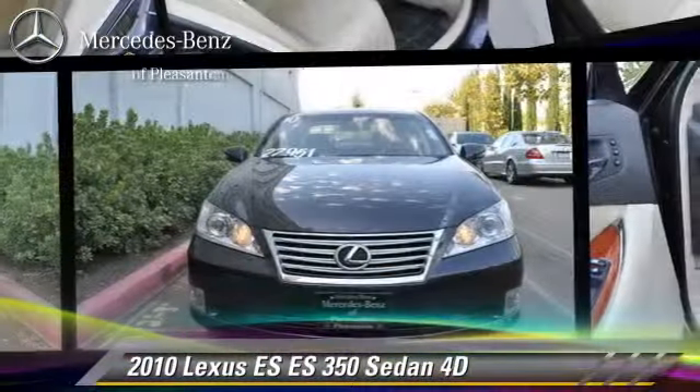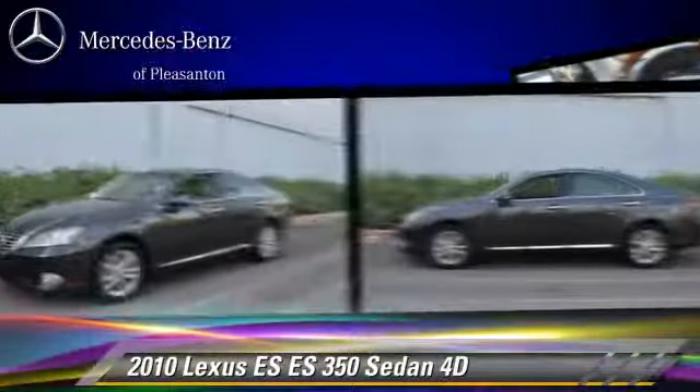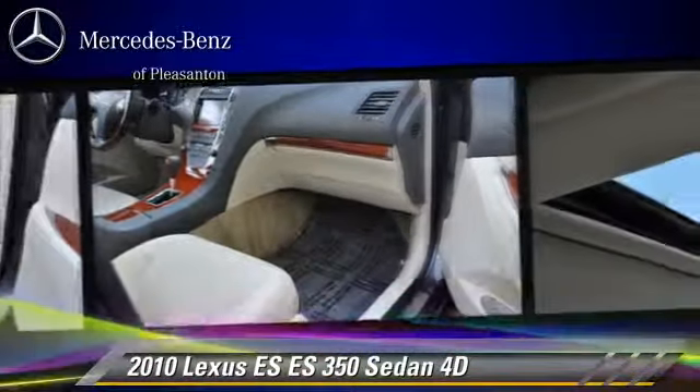The 2010 Lexus ES350, powered by a 3.5-liter V6 engine with a 6-speed automatic transmission with overdrive. This front-wheel drive sedan has fewer than 45,000 miles on the odometer and gets up to 25 miles per gallon.